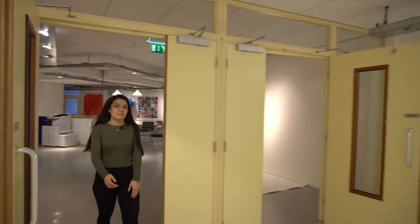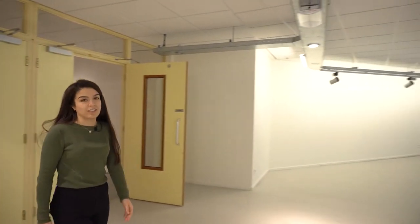Welcome to our main hall. This is where we have some of our lectures and guest lectures from all over the world.